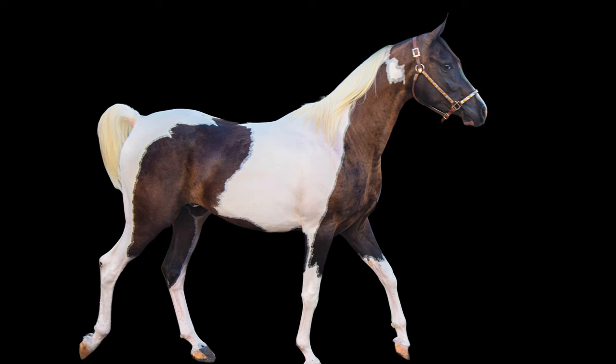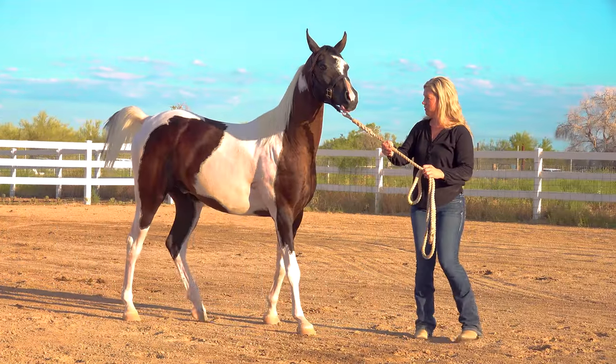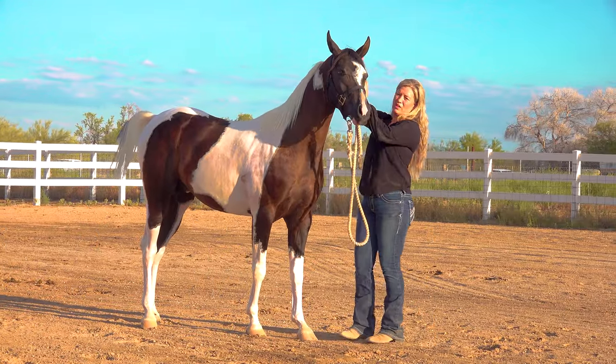Hi, I'm Dave from Magnificent Horses, and I'm Sheila from King Family Ranch, where we breed Pintabian horses. So Sheila, what exactly is a Pintabian? A Pintabian is basically an Arabian with Tobiano markings, so we call them Pintabians.